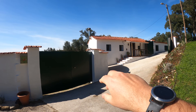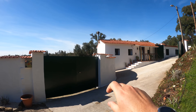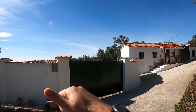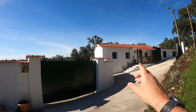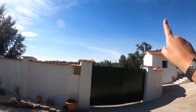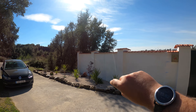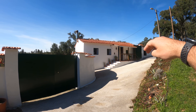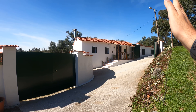To orientate ourselves with the building: north is in that direction, south is behind us, west is over there, east is over here, so the sun comes up and works its way across. On the other side you have long open terraces, so the whole year round you're going to have sun on those terraces.